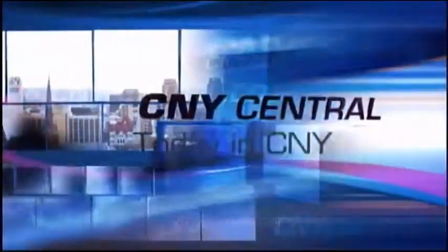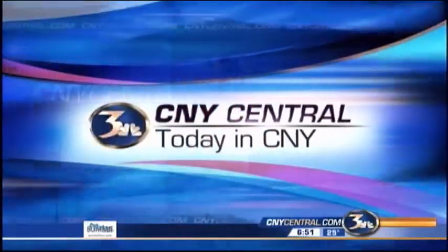From CNY Central, this is Today in Central New York. In the winter we have lots of whites and grays, but Carol has brought us in some real color to brighten up your house.